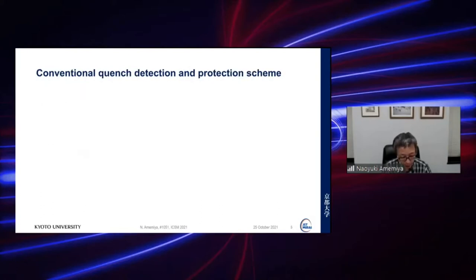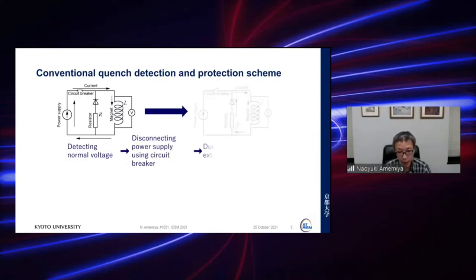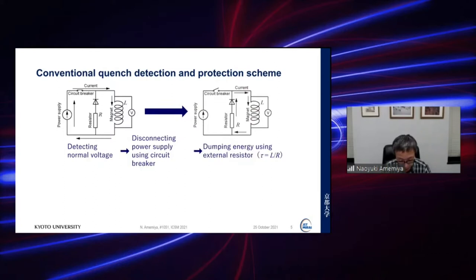Let me explain the conventional quench detection and protection scheme. In a usual magnet like a low-temperature superconductor magnet, we detect normal voltage, then disconnect the power supply using a circuit breaker, then dump the energy using an external dump resistor. The current decays with a time constant L divided by R, where L is the inductance of the coil and R is dominated by the dump resistance.